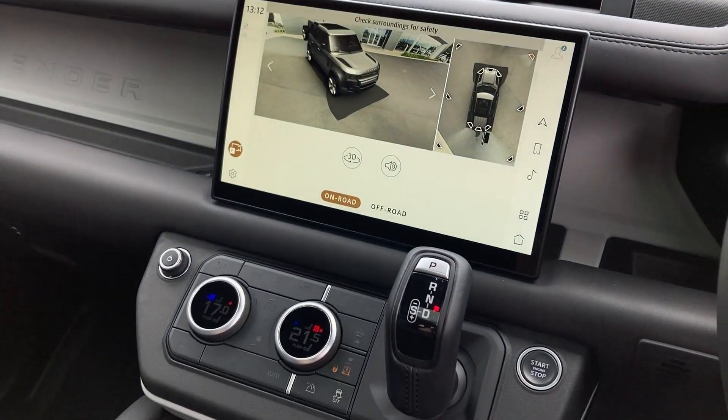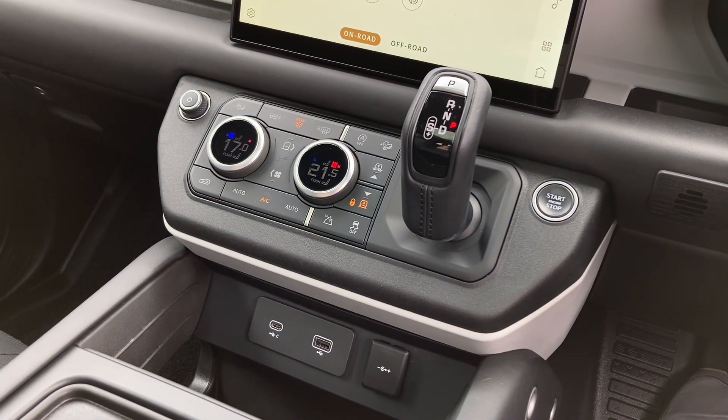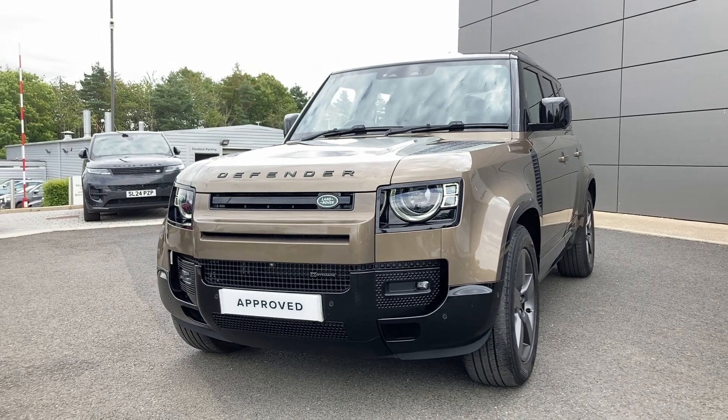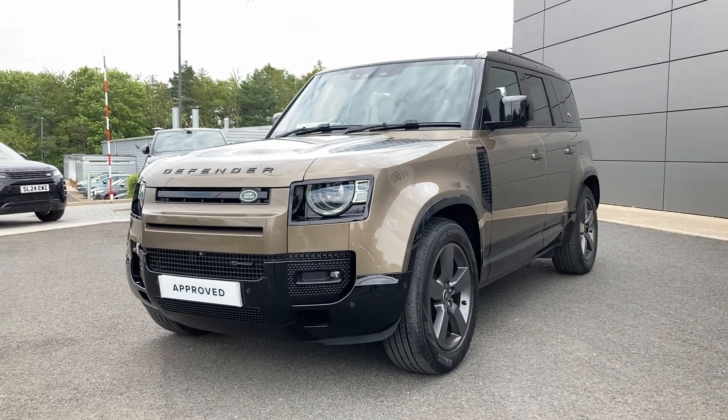As we look down now to the centre console we can see the drive mode buttons, climate controls, and USB power sockets. For more information on this vehicle please get in touch with our sales team on the contact details provided. Thanks.